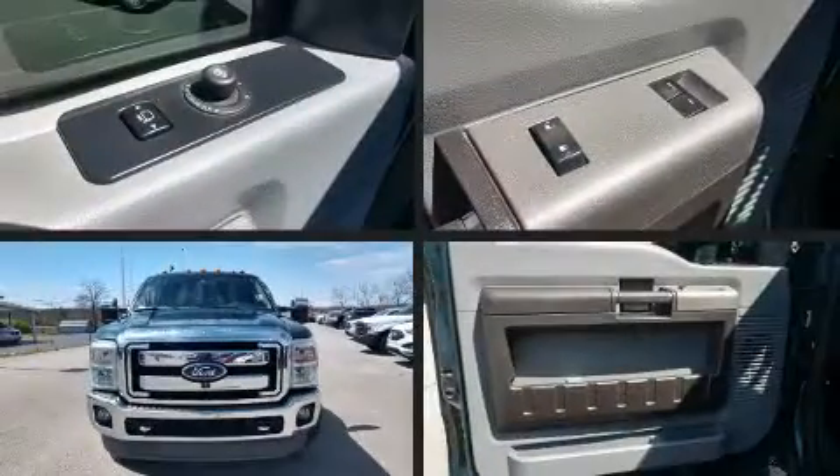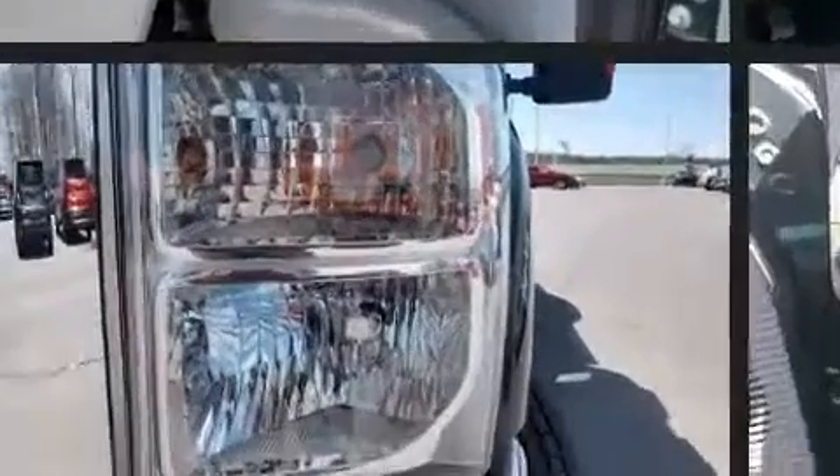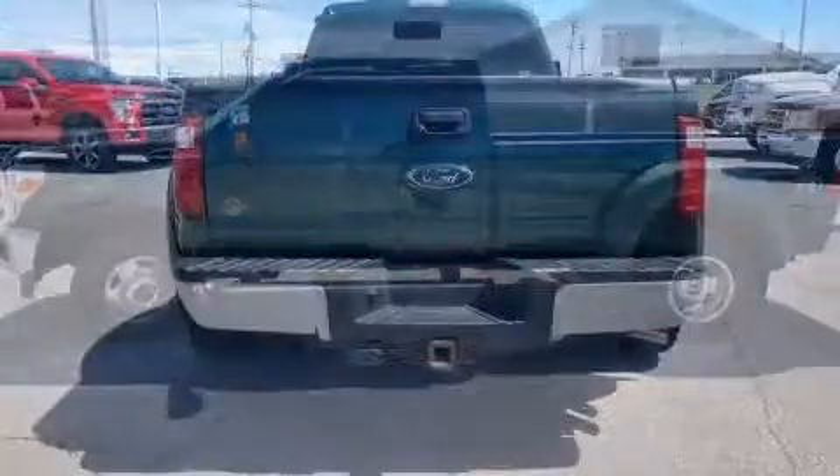The 2011 Ford F-350. It features an automatic transmission, four-wheel drive, and a powerful eight-cylinder engine. Top features include a split folding rear seat, a tachometer, a rear step bumper, a trailer hitch, and more.